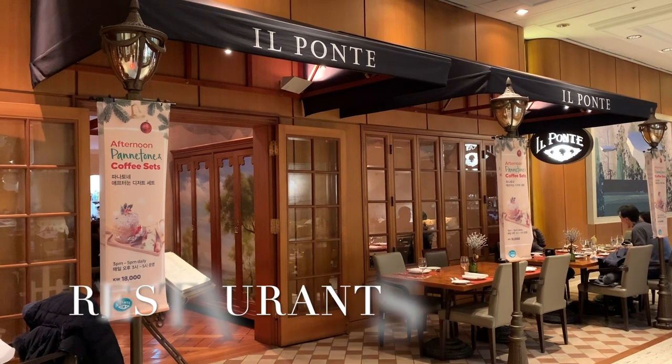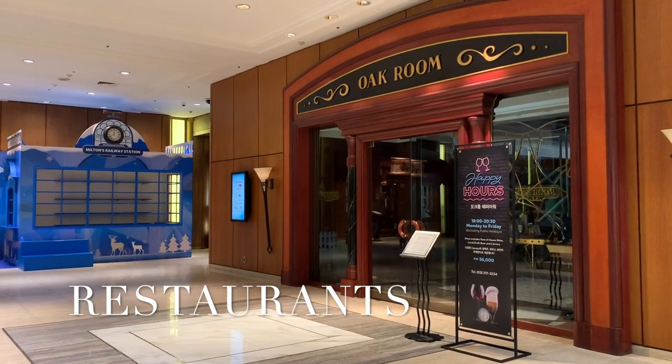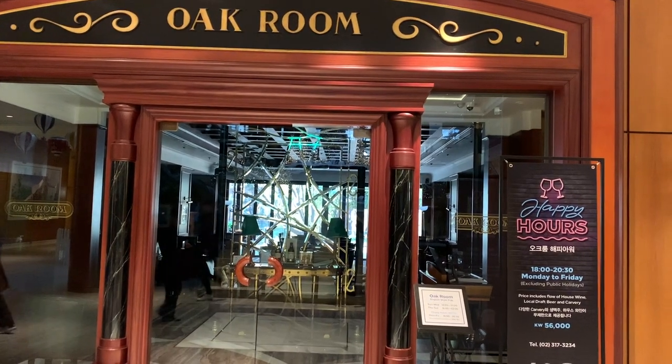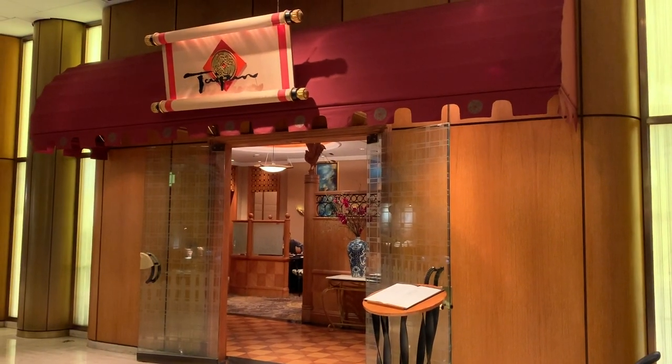I didn't go inside any restaurant in this hotel, but there are a lot of restaurants inside the hotel. There's a Chinese option, a Japanese option, and all kinds of options. I believe those are on the quite expensive side, but if you like to go and check out, those restaurants are available.